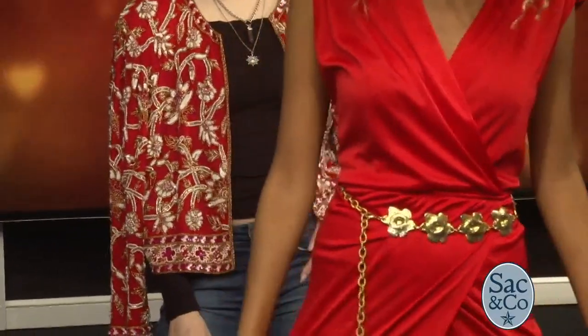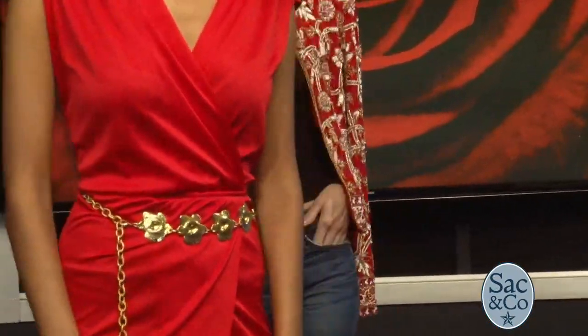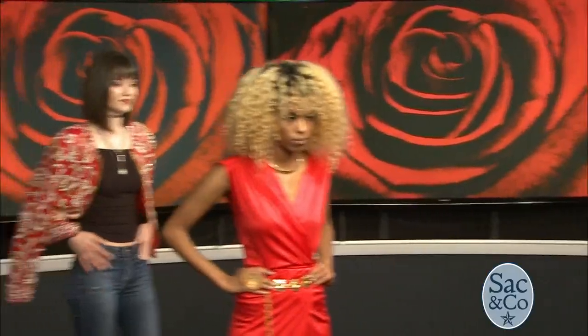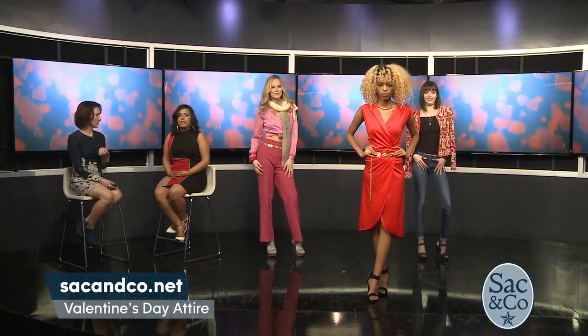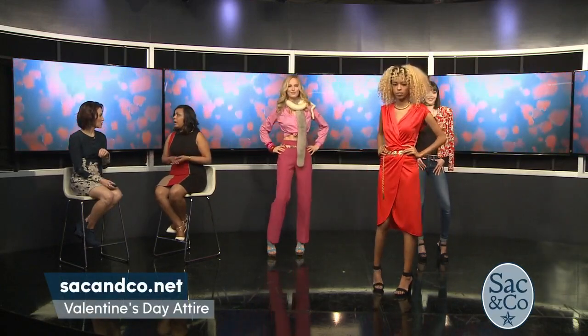We added the gold chunky belt we found at Eco Thrift for only $6. It plays off the color so well, so we added the pop of gold and a huge chunky ring just to bring it all together — the golds and the reds. It's a very flattering cut and look. I usually love to style each and every one of my clients by body type, by season, by cuts of the clothing, and by fabrics — so I know what's going to flatter that individual.